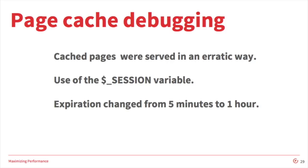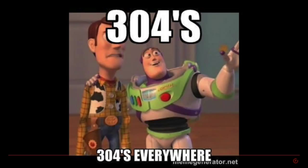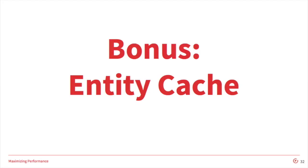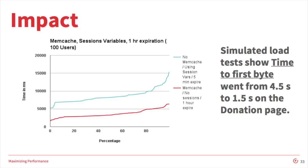We also suggested that Mercy Corps change their cache lifetime from five minutes to an hour. This resulted in more stable caching behavior. I'm also going to jump into the next measure we implemented, which was setting up the memcache module. This is an alternative caching mechanism and is much faster than the default database cache. One module that complements memcache well is the entity cache, which caches entities like nodes and helps improve performance across many areas of a Drupal site. In simulated testing, mean time to first byte went from 4.5 seconds to 1.5 seconds on the Mercy Corps donation page. Load time dropped by about 50% to 2.3 seconds, and time to first byte dropped about 65% to 0.35 seconds.